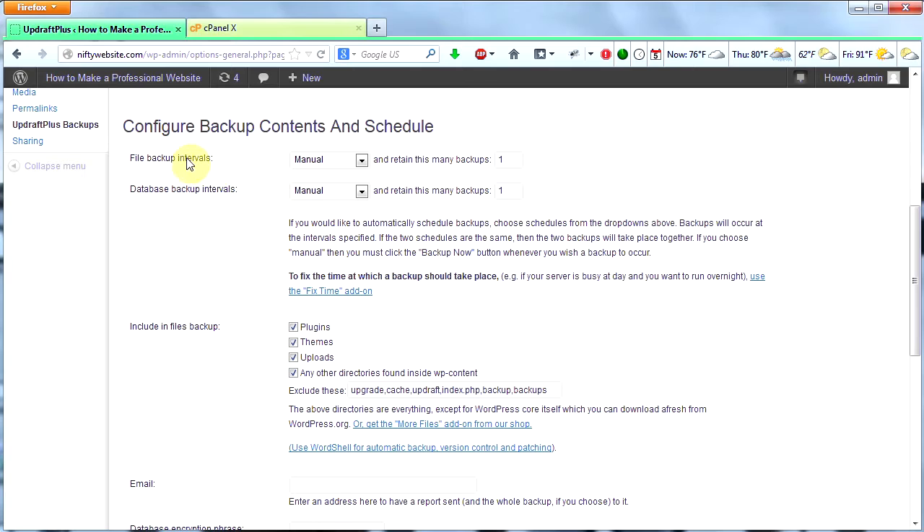Why are there different backups for files and database? Well, they're different things. The database has everything that you've put into your site — all the text you've written, all the comments, all that kind of stuff. That's the stuff you really do not want to lose because it's stuff you can't get back. The files and all that, you can get back by reinstalling WordPress and reinstalling plugins. But we might as well backup everything if we can.